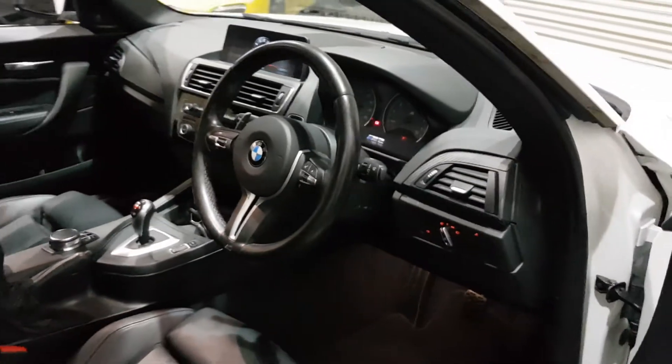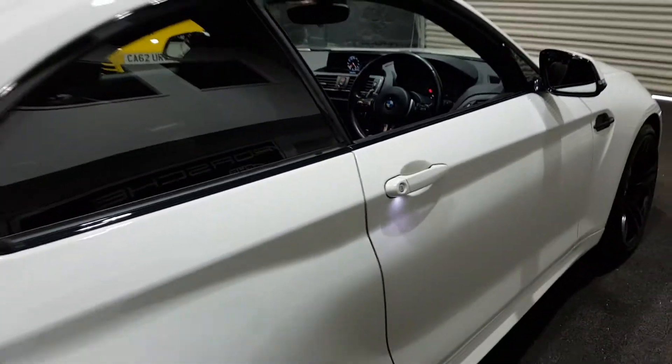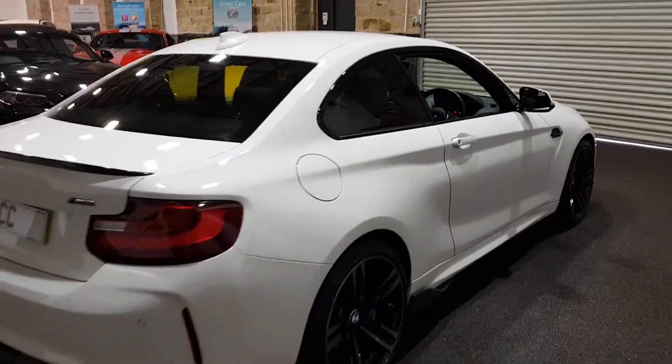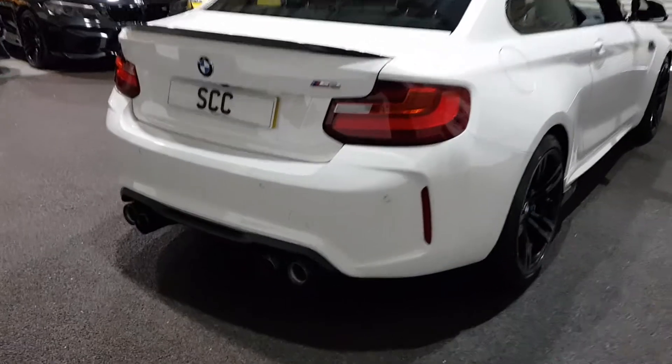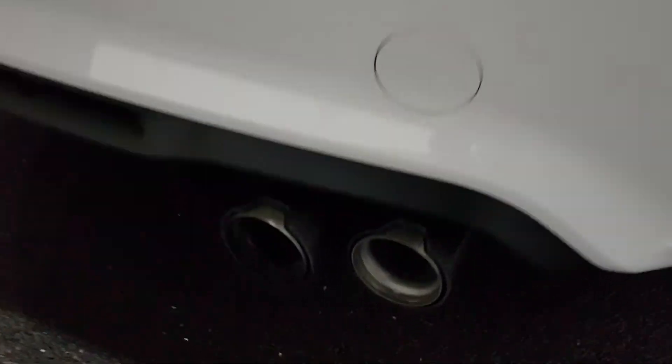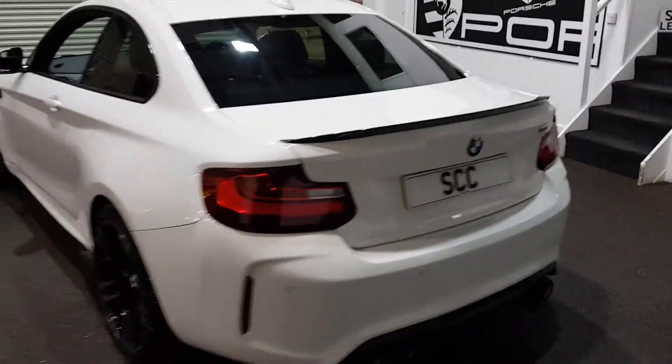Multifunction steering wheel, and the Harman Kardon surround sound stereo. I didn't know until we bought it, but I've just noticed that this car's got the BMW performance exhaust. You've got the carbon cans on the back there with a little M decal. It's got a reverse assist camera as well.